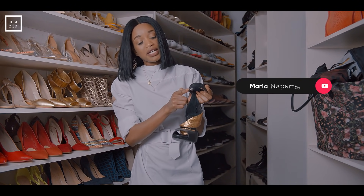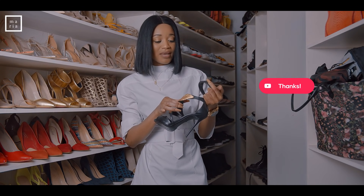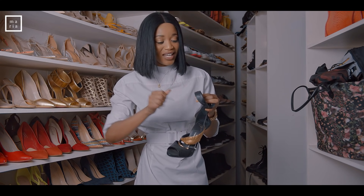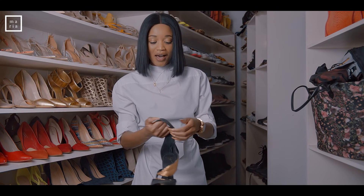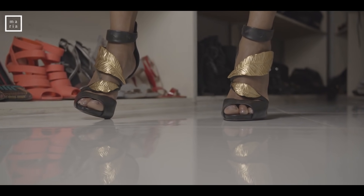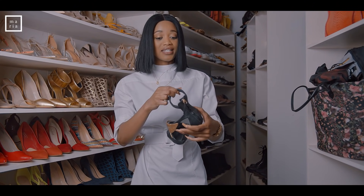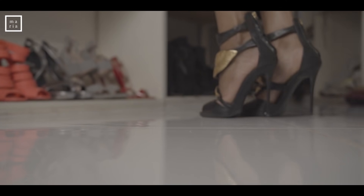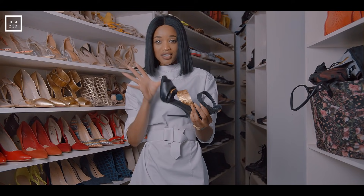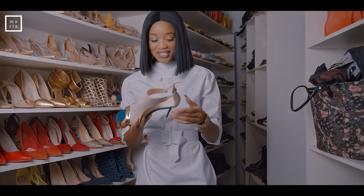These are also Giuseppe Zanottis. One of them would hit my ankle on the other foot when I walked, and one day I was out and thought: why am I doing this to myself? That's why there are holes on the bottom. But they're also gorgeous — they remind me of Greek gods.